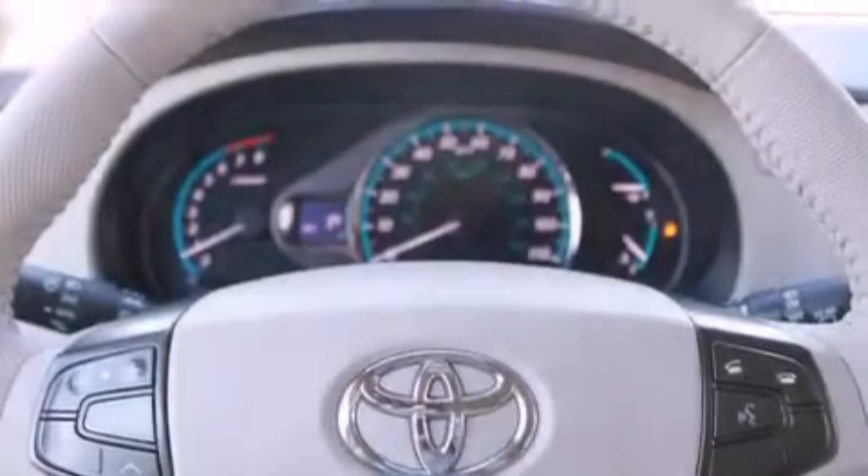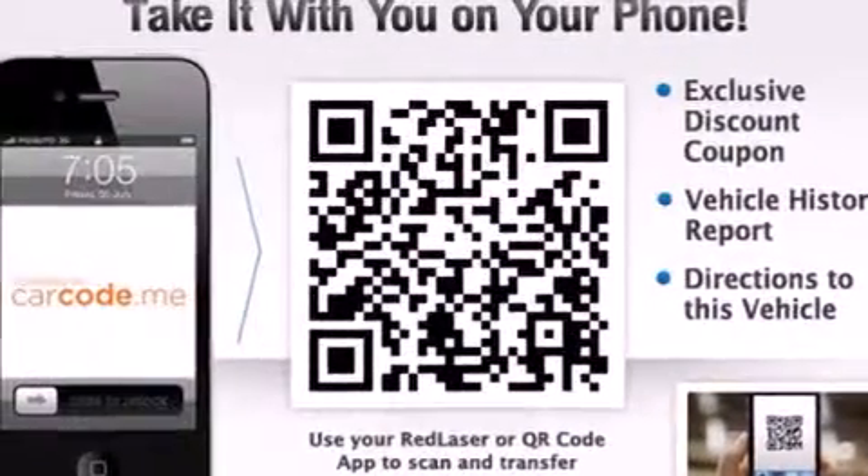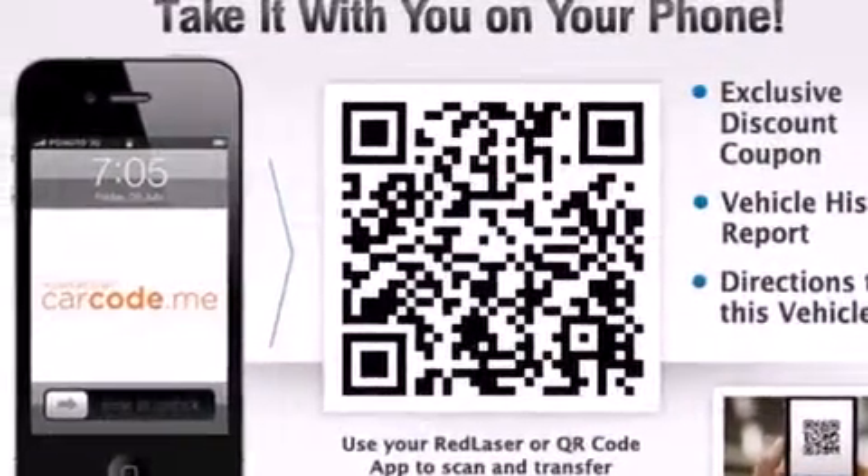Air conditioning with automatic climate control, a folding rear seat, cruise control, a leather-wrapped steering wheel, steering wheel-mounted controls, full-power accessories, a rear window defroster, traction control, and a power rear lift tailgate.